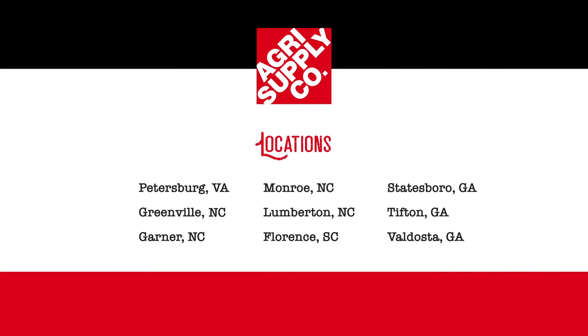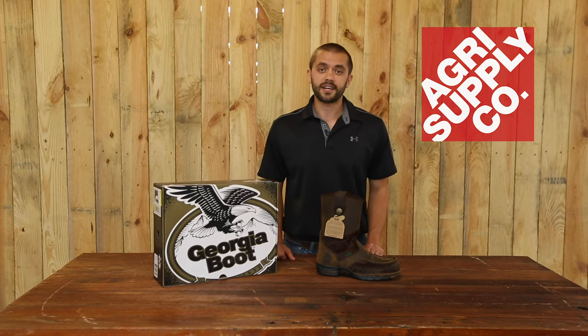Visit us at one of our retail locations or visit us online at agrisupply.com. Our knowledgeable and friendly teams look forward to seeing you. AgriSupply — it's what's inside.